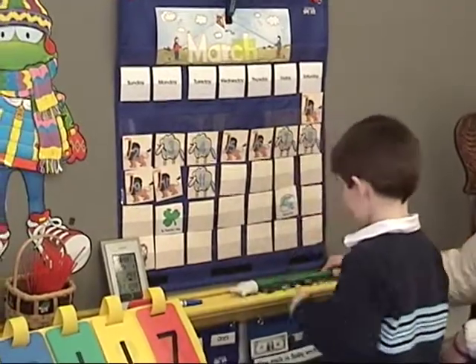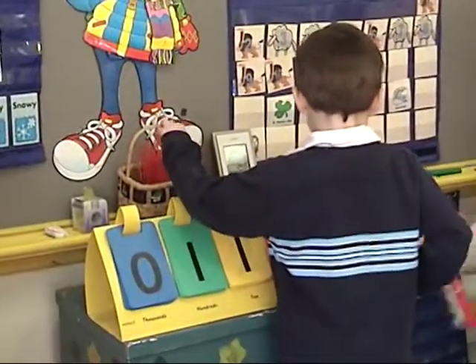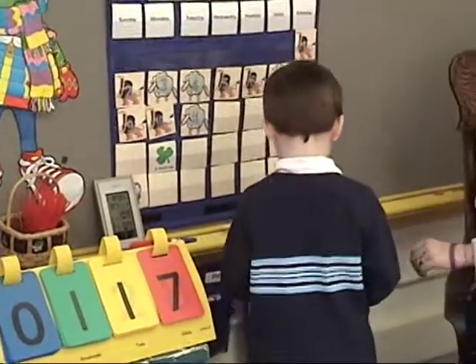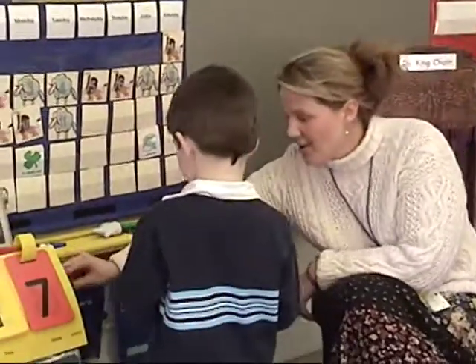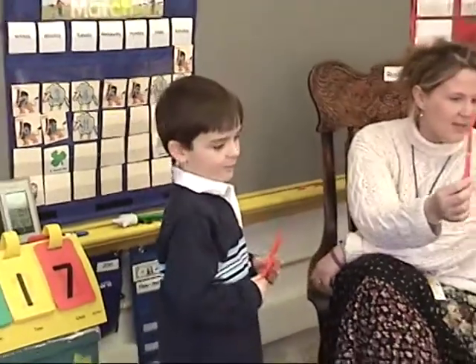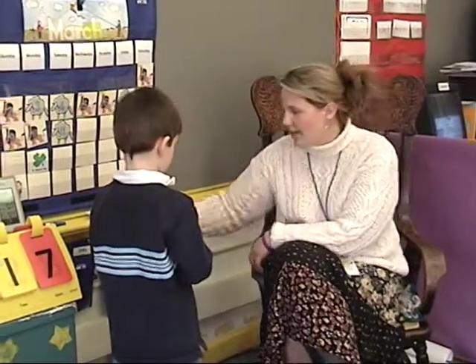Let's see what day of school it is. Would you grab a straw for us? You can take all of the ones out. Matthew, how many bundles of 100 do we have? One bundle, which makes 100. And how many 10s do we have, Marley? One 10, which makes 10. So we have 110.